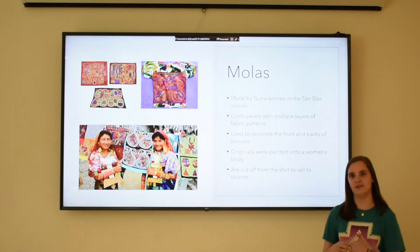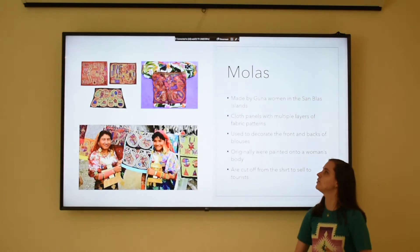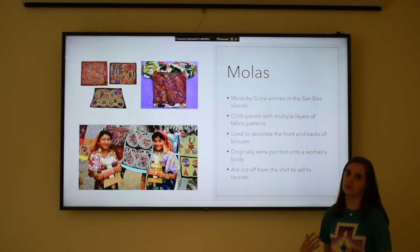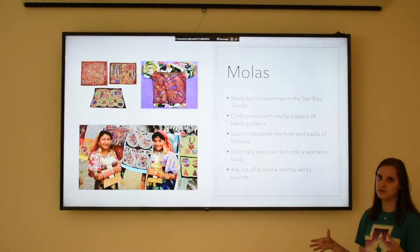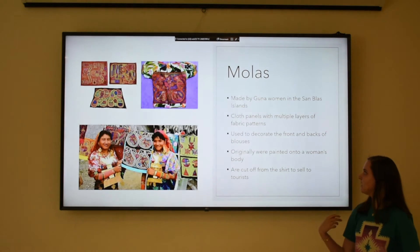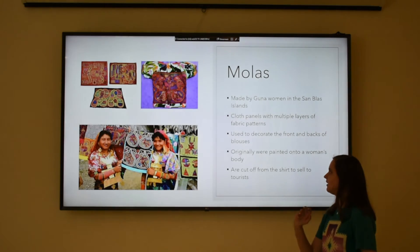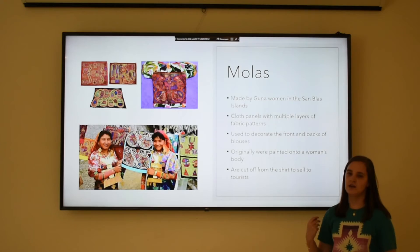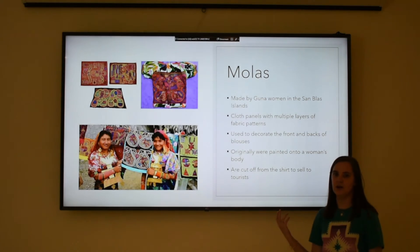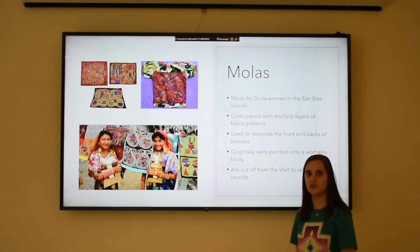Now we're going to go into some indigenous art styles. The most well-known for probably all of Panama are molas. They are made by Guna women who mostly live on the island. They are cloth panels that are sewn on top of each other to make multiple layers of fabric into patterns. They're originally worn on blouses or shirts with panels on the front and the back, and they were originally actually painted on a woman's body before Europeans came over. They are a very popular souvenir for tourists — women have started cutting off the panels when done wearing the shirts and selling them.